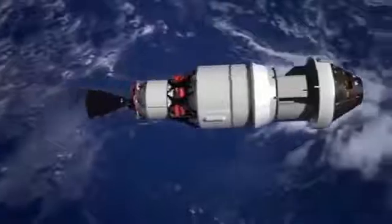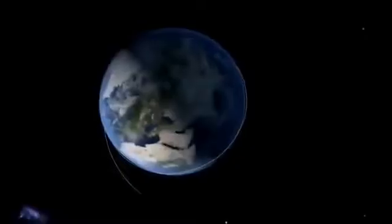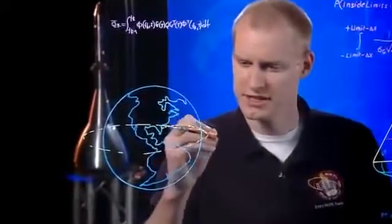One orbit completed — time to go. The upper stage of the rocket fires again. Like the setup for a roller coaster ride, this is the big climb we've been waiting for. We are headed 3,600 miles above Earth — 15 times higher from the planet than the International Space Station.